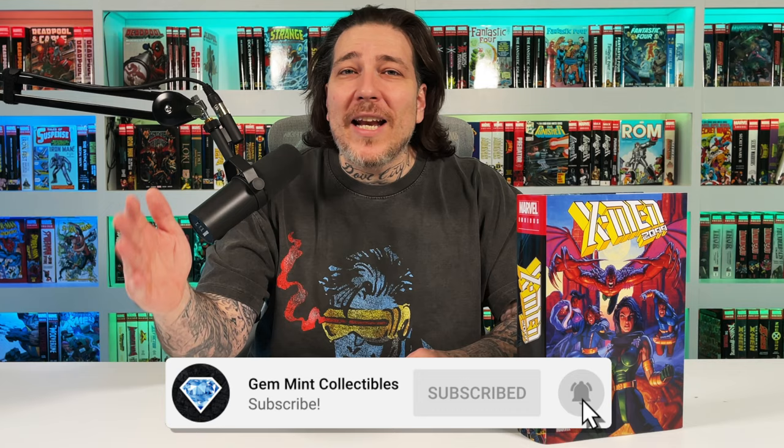So happy that Marvel decided to continue publishing the 2099 stuff. We recently took a look at volume two for Spider-Man, hoping to see a Doom 2099 and maybe even a compilation book of all the other stuff that has smaller runs — Ghost Rider, Punisher, the 2099 Unlimited stuff.